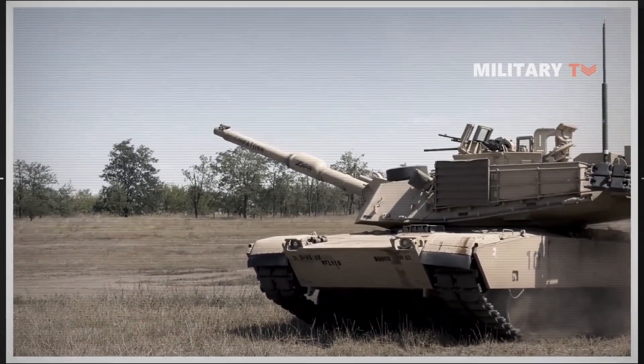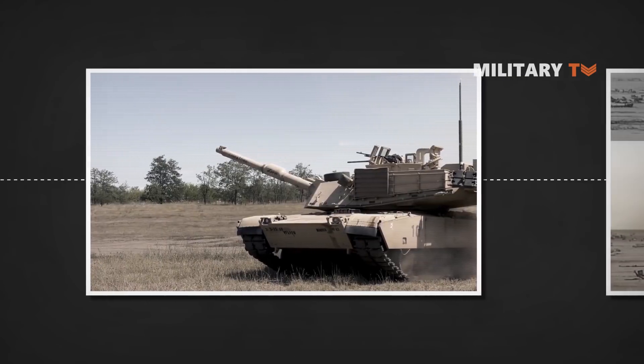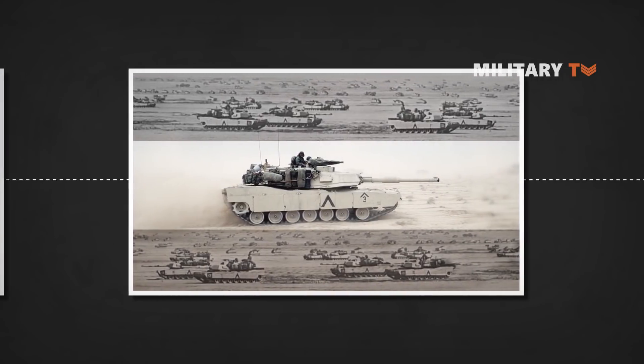A good example of this was during the Gulf War, where all friendly tanks used the V-shaped chevrons for identification purposes.